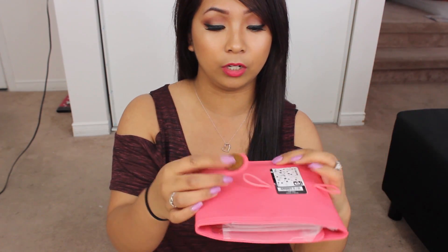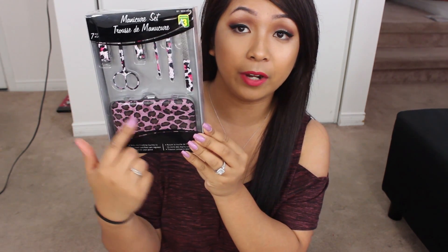I picked up this travel makeup bag. They had a bunch of different colors but I decided to go with this one because it's appropriate for summertime. It's a coral or pink color. There are two pockets where you can store whatever you'd like and then you close it with a little button. Last but not least for this haul is this seven-piece manicure set — I love the leopard print pattern and it comes with all the tools and a case.